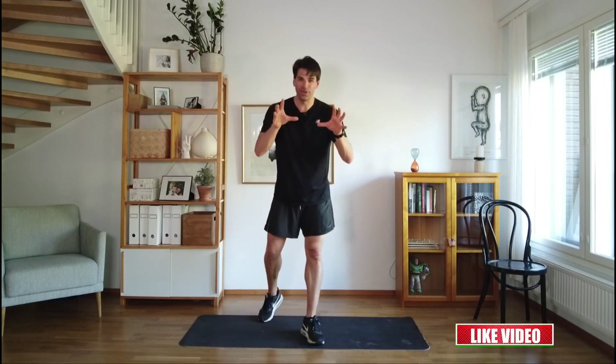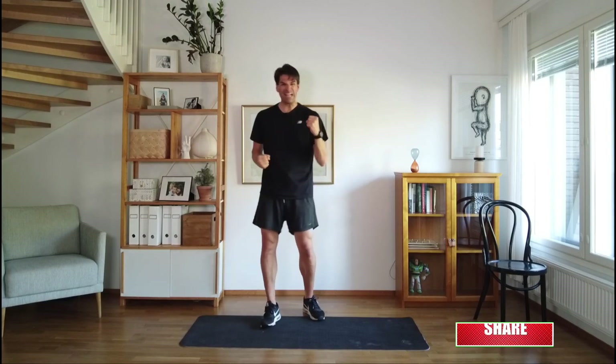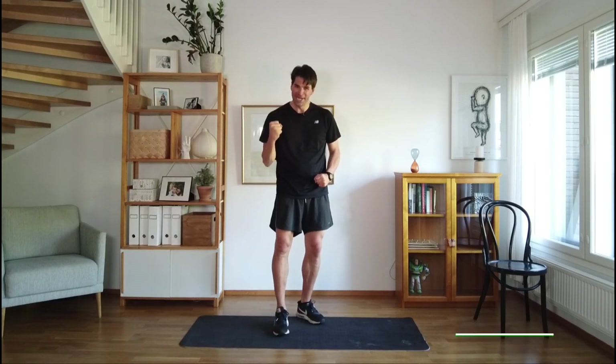That's it — 15 minutes, amazing job! I hope you're feeling good. I feel terrific. All it takes sometimes is 15 minutes to get energized, get the vitality and energy we desire. Well done — we'll see you again soon. Goodbye!